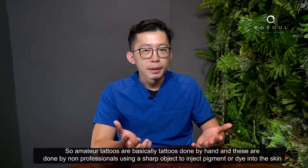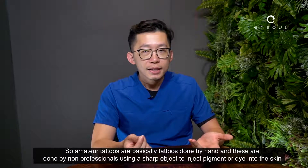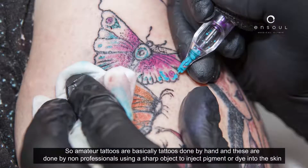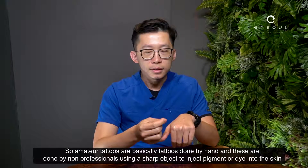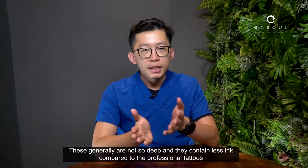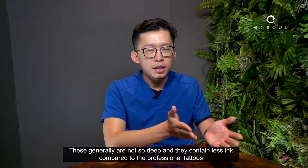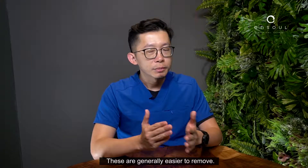Amateur tattoos are basically tattoos that are done by hand and these are done by non-professionals using a sharp object to inject pigment or dye into the skin. These generally are not so deep and they contain less ink compared to professional tattoos, so these are generally easier to remove.